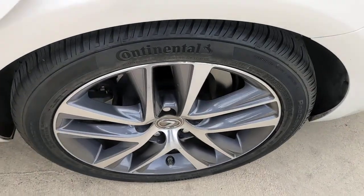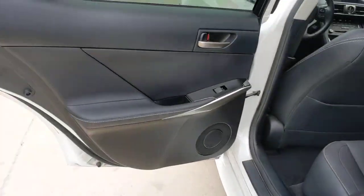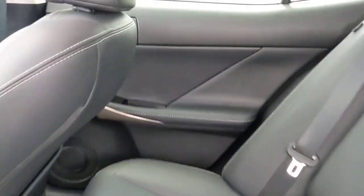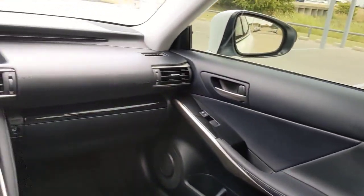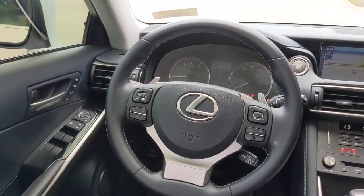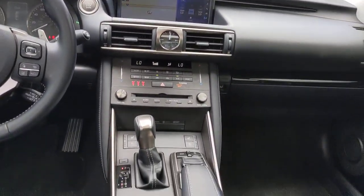These are just some of the great options this vehicle comes with: keyless entry, sunroof/moonroof, keyless start, power passenger seat, heated mirrors, fog lamps, backup camera, adaptive cruise control, lane-keeping assist, and satellite radio.